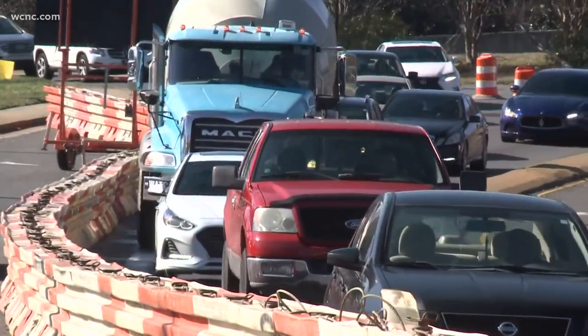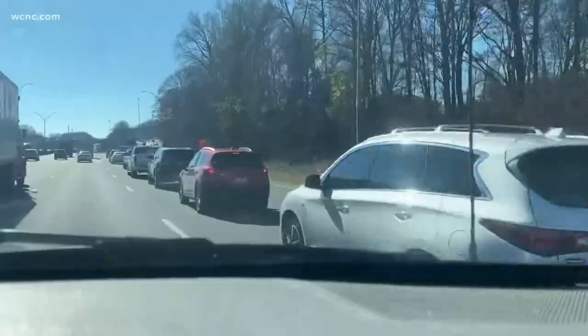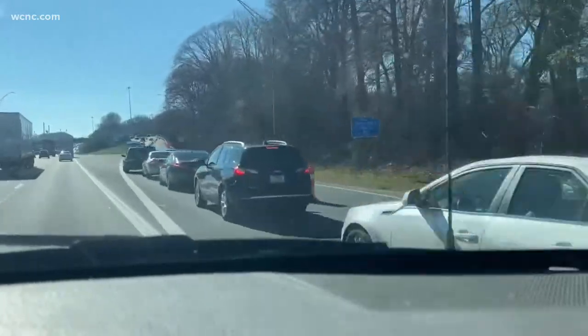A major Charlotte thoroughfare cut down to one lane on one side for several months. Cars backed up onto the interstate, even in the middle of the workday. The traffic was a little hectic. Usually when I do come on this side of town, I'm not used to the traffic being this bad.